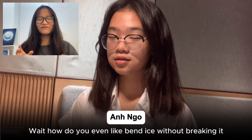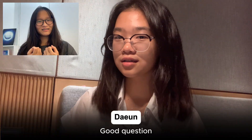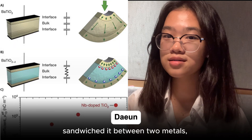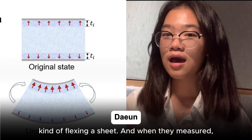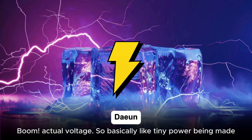Wait, how do you even bend ice without breaking it? Good question. They froze thin sheets of water and applied gentle pressure, kind of flexing a sheet. And when they measured — boom — actual voltage. So basically like tiny power being made.